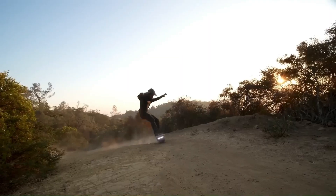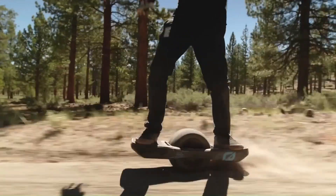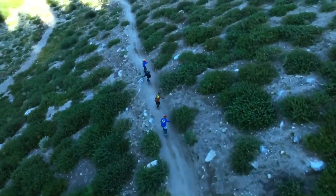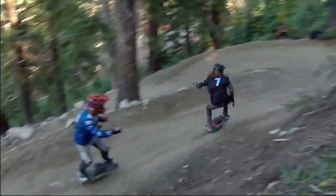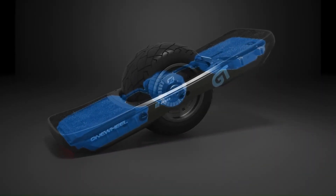The OneWheel GTS Series is a high-performance board developed by Future Motion, designed for those who demand the ultimate in one-wheel performance. The board features a 113-volt drivetrain and a redesigned motor providing two times the torque for greater confidence and better control at all speeds. The GTS Series is factory upgraded for next-level performance, with a top speed of 25 miles per hour and a range of 16 to 25 miles.